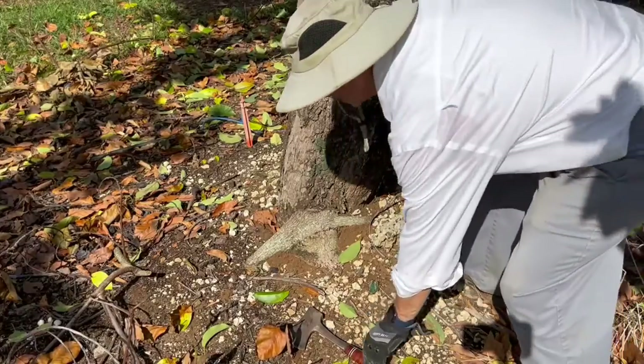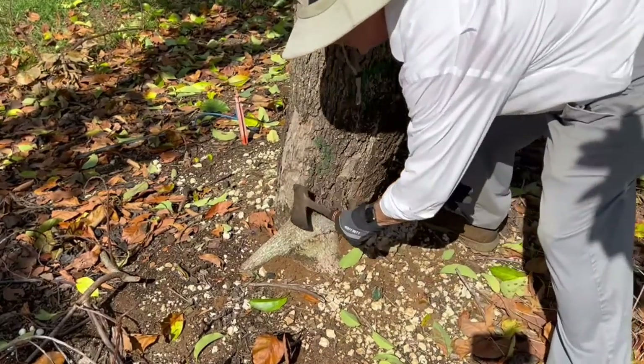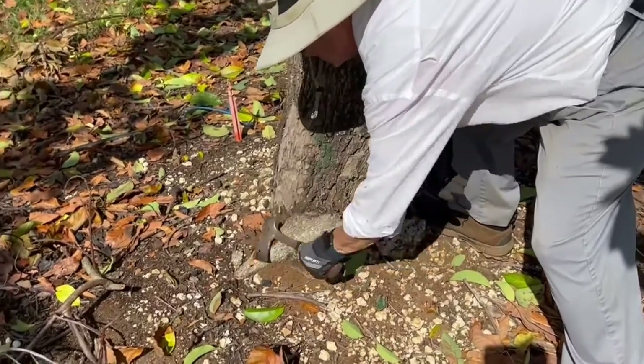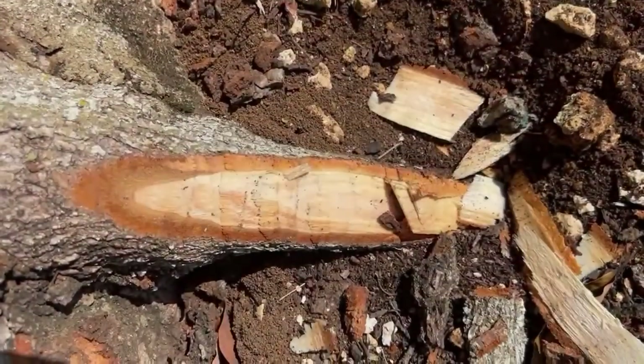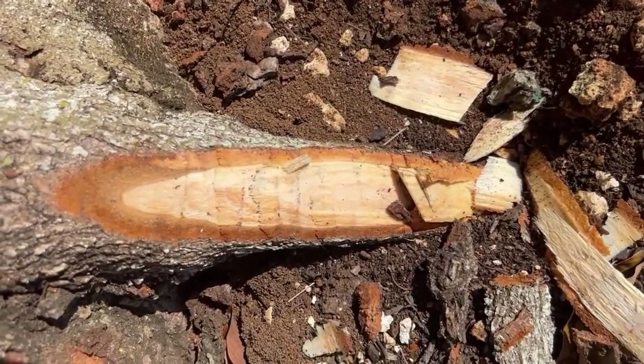Since we've seen no beetle galleries and the branch was clean, let's check this root, which is in the direction of the hole. It doesn't look like it. This is the challenge of lower wilt.